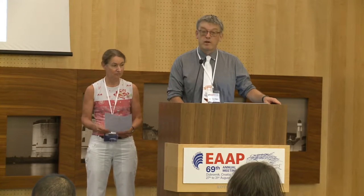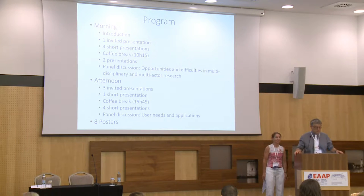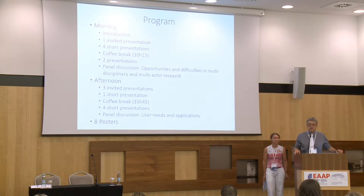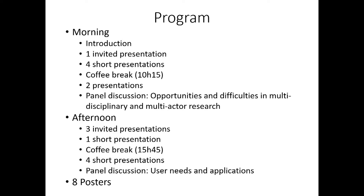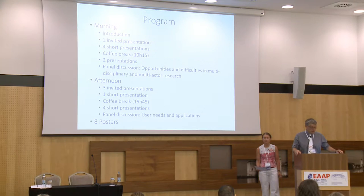In the morning we have a brief introduction by Marie-Hélène and myself, then an invited presentation by Marianne Serre, a few short presentations with a coffee break in between, and then a panel discussion about the opportunities and difficulties to do multidisciplinary, interdisciplinary, and transdisciplinary research. This afternoon we continue with three invited presentations, a few short presentations, and a panel discussion about user needs and applications.